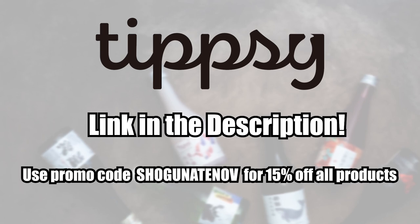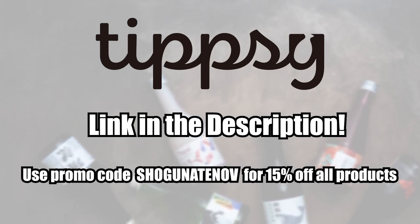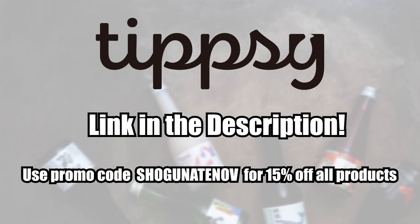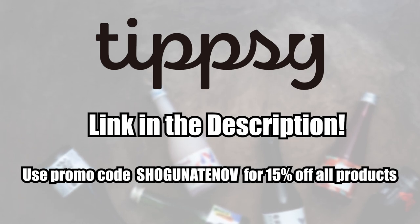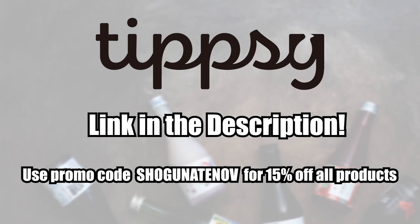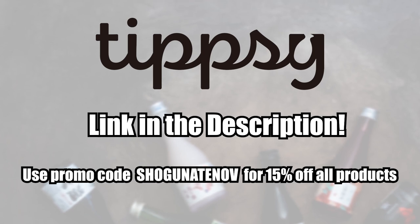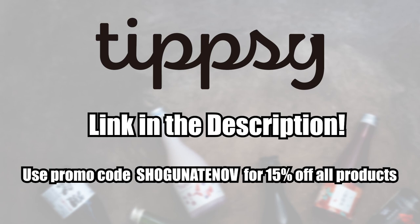I also have a personal promo code for you to use this month — Shogunate NOV for November — which will give you 15% off on all products. You can find the link and promo code listed down below. As always, I cannot recommend Tipsy Sake enough for being your go-to source for all of your sake needs. Just remember to please drink responsibly and obey your country's laws on the purchasing of alcohol. And with that said, let's get on to the video.